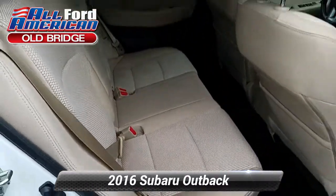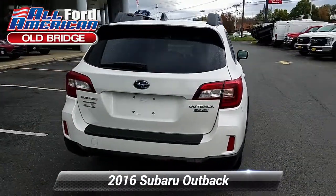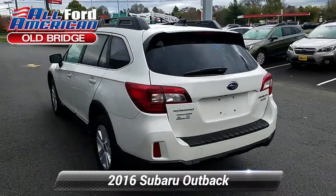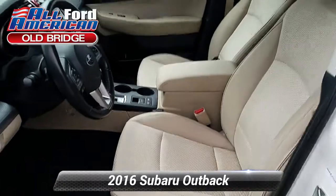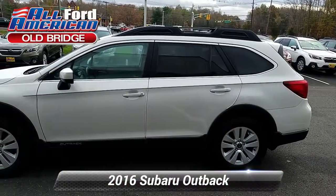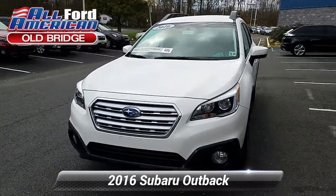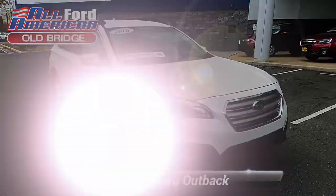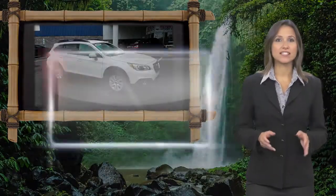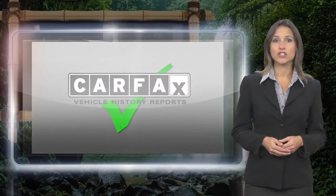This video is brought to you by Subaru. Every certified pre-owned Subaru gets a stringent multi-point safety inspection. Anything that doesn't meet our high standards is repaired or replaced. With a complimentary Carfax history report and 24-7 roadside assistance,